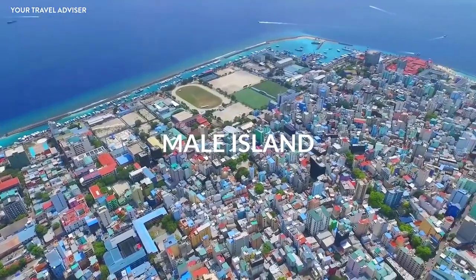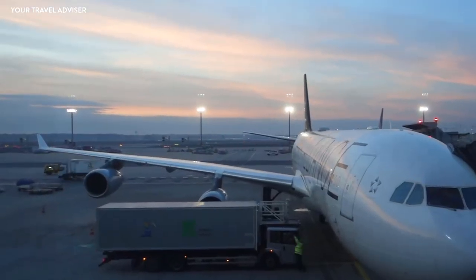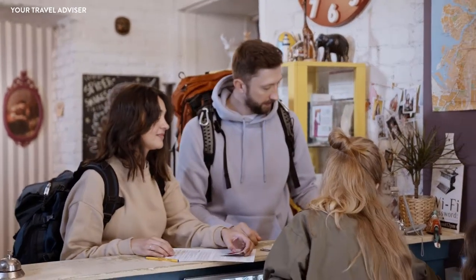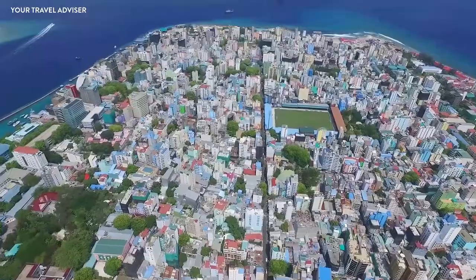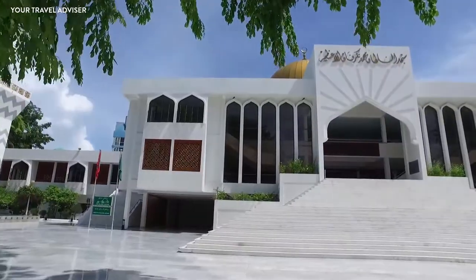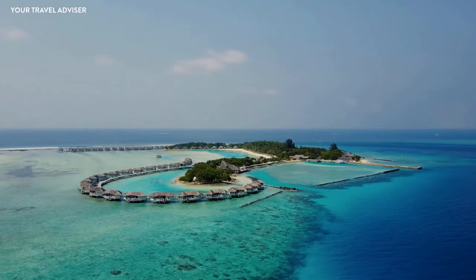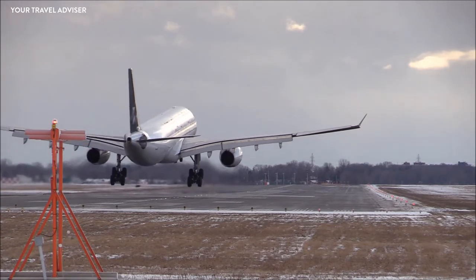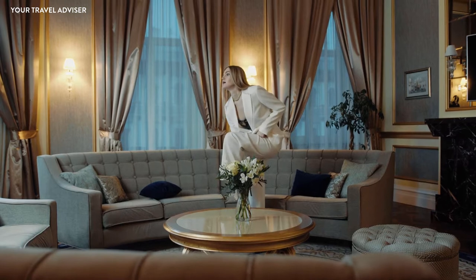To start your journey, Male island would be a good option because Velana International Airport is the main international airport in the Maldives. After a long journey, you may not want to stay far from the airport. Days one and two are in Male island — the capital of the Maldives, located on the southern edge of Kaafu Atoll, now famous as the King's Island. The best advice is to arrive in the Maldives in the morning, giving you a full day to relax and travel around.